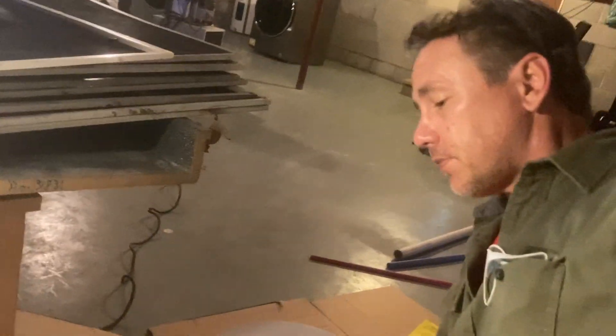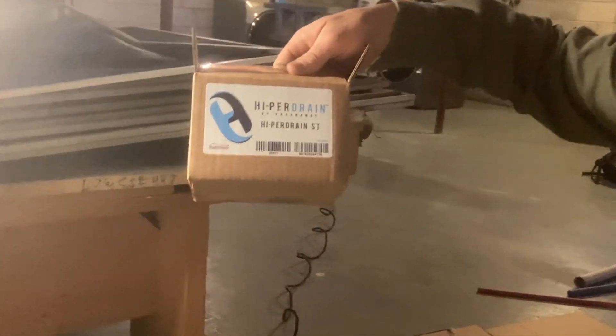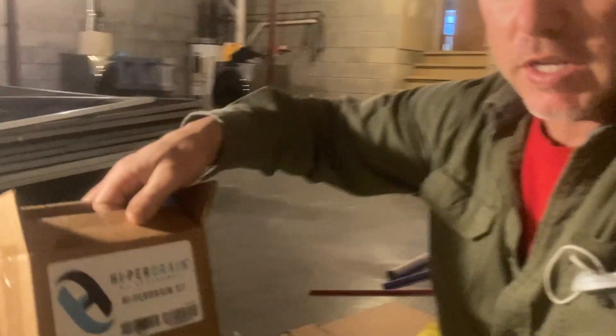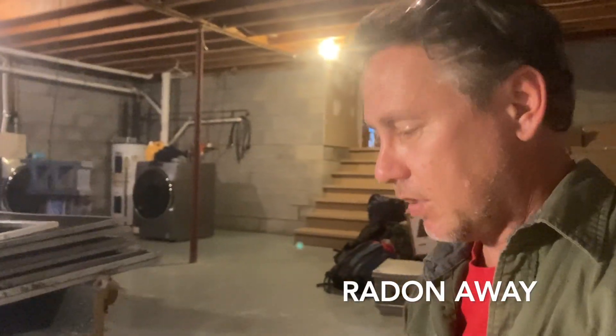So this is the lid right here. It's called the HyperDrain. What this bad boy does is allow water to come through the lid and get down into the sump pit, but it will not let air come through. So it's pretty ingenious when you think about that. It comes with this little ring-nut thing and this lid — it's already got a groove in it. This lid, by the way, is sold by Radon Away, and this is the HyperDrain.